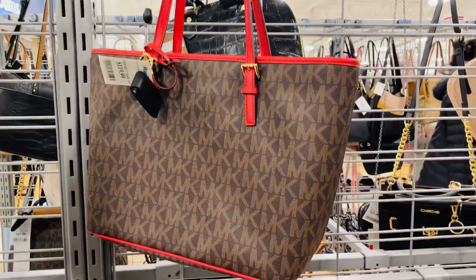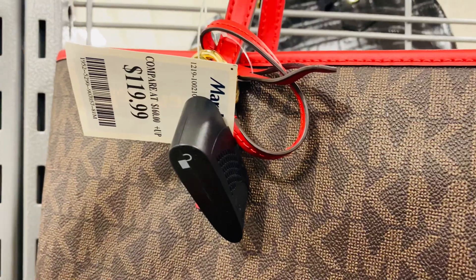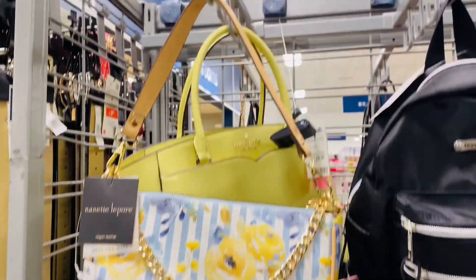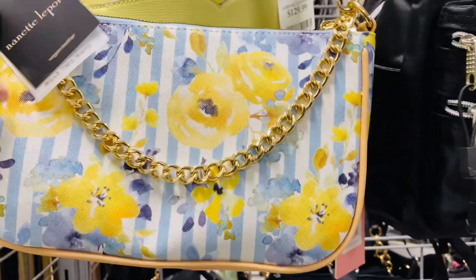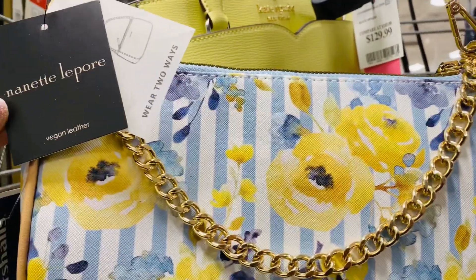This is a beautiful tote with adjustable shoulder straps, this bag is $119.99. This beautiful Nanette Lapore handbag is $19.99 and has beautiful spring colors.